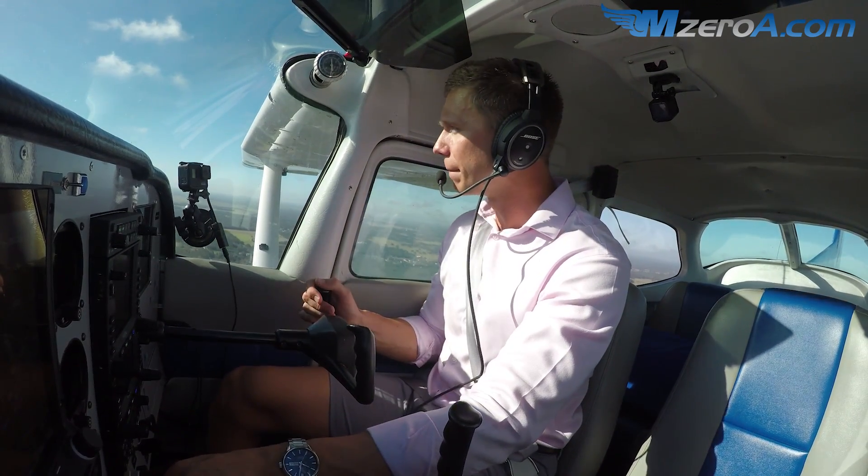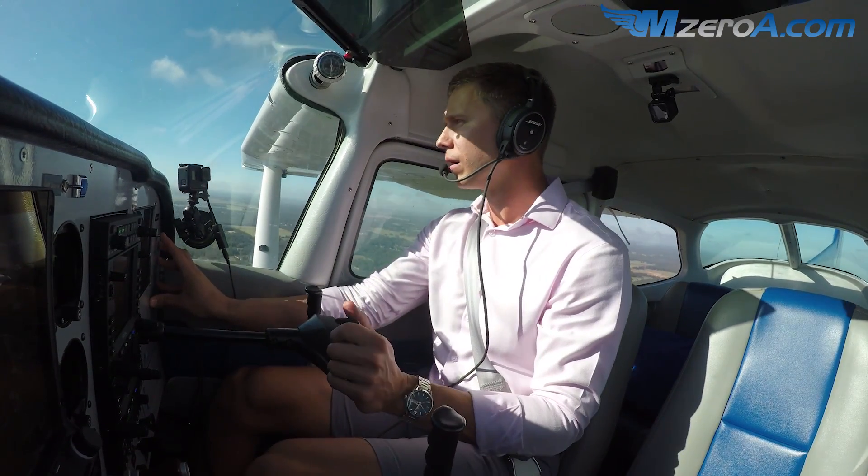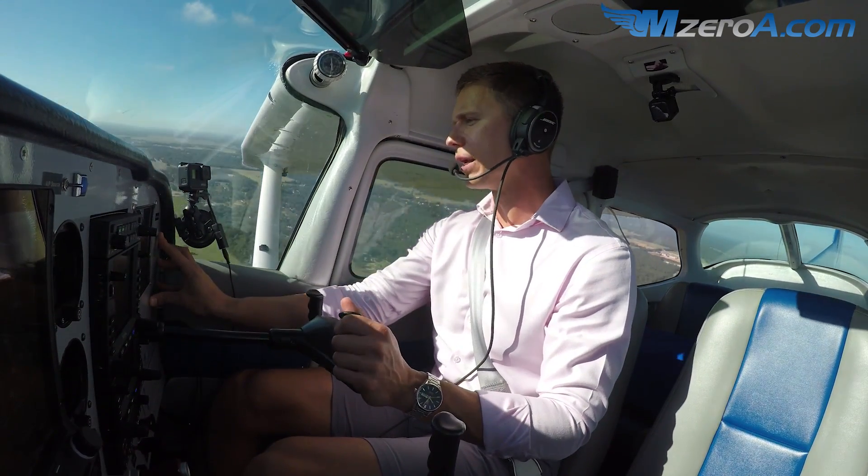Clear to land, number three. I'm number two — I'm number two. He has not cleared me to land yet. You are number two following the one on short final. You are cleared to land, runway 1-8. Number two, cleared to land 1-8. Thank you, 2-3 Mike Zulu.